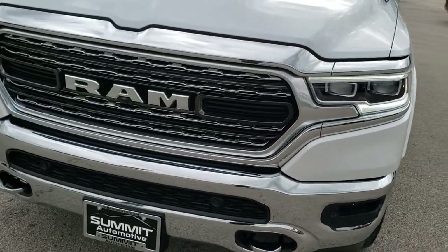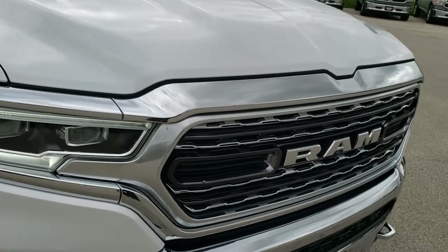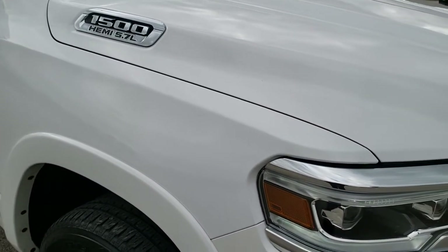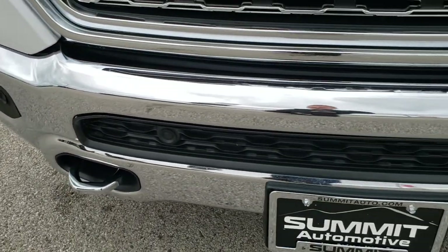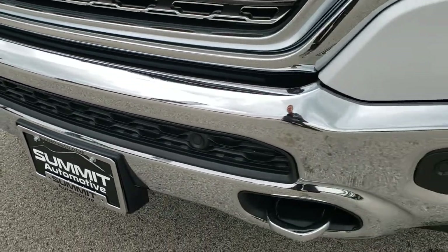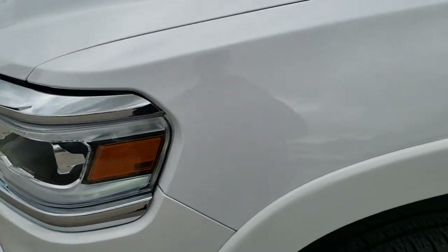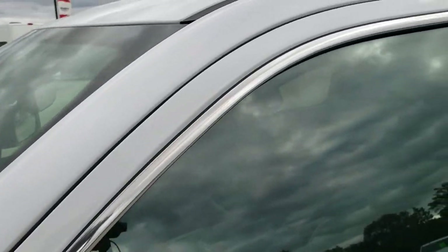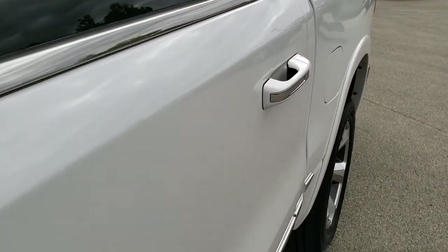Today we are checking out this super clean 2019 Ram 1500 Crew Cab, 5 foot 7 inch short box. This truck has the 5.7 liter V8 Hemi motor, and from this HD video you will be able to tell that this truck is extremely clean — like new all the way around. LED lighting group. This is a limited package, so it has just about every option that you could get on the truck.